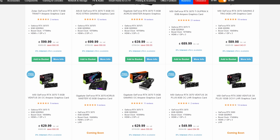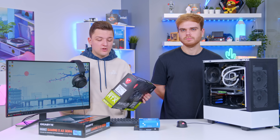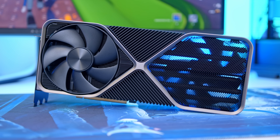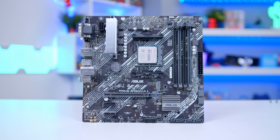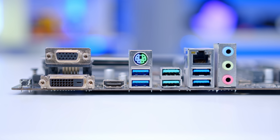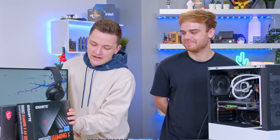GPU prices in the UK especially, but globally, are the lowest they've been in a long time, so now is a pretty good time to pick up a new card. You've also got a B660 motherboard — my old motherboard is very old and doesn't even have Wi-Fi on the back or an IO shield, which we're going to solve. This is the Gigabyte AX design — good choice.